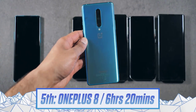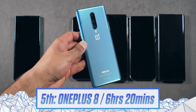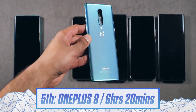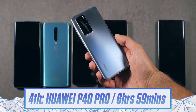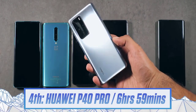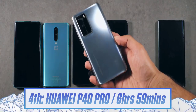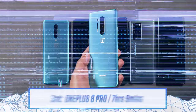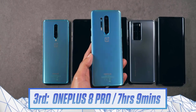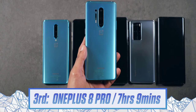In fifth place is the OnePlus 8 standard with 6 hours and 20 minutes — that falls into the good category, impressive but not a blowout. If you lowered the refresh rate to 60Hz you could move it up another tier. Fourth is the Huawei P40 Pro, bordering on what I'd call very good battery life — Huawei has done something good with the software given it has a high resolution, higher refresh rate panel, and not the biggest battery. Third is the OnePlus 8 Pro — it's amazing to have 120Hz and still get amazing battery life.